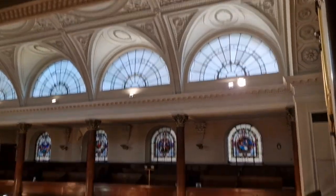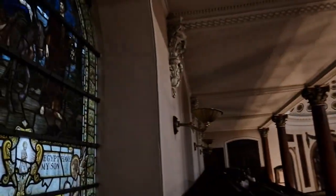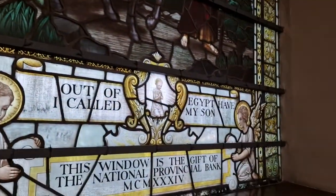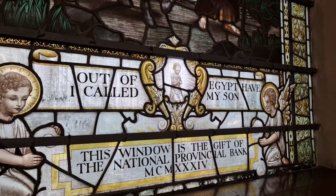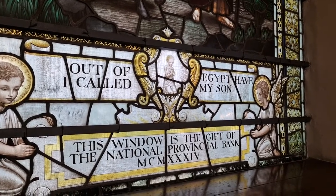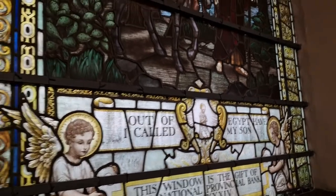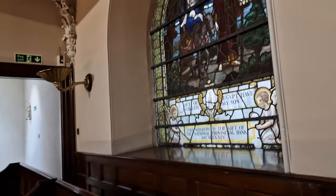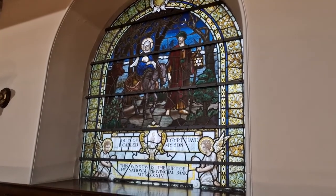There are two church watchers down there at the table — absolutely lovely people. I meet some really nice people on my travels at times. Out of Egypt have I called my son. This window is the gift of the National Provincial Bank. I'll get further away so there's a little — not falling down here. I have to watch my step that I don't fall over, because I am notorious for falling over. And up in a high-up gallery, that is not something I want to do.